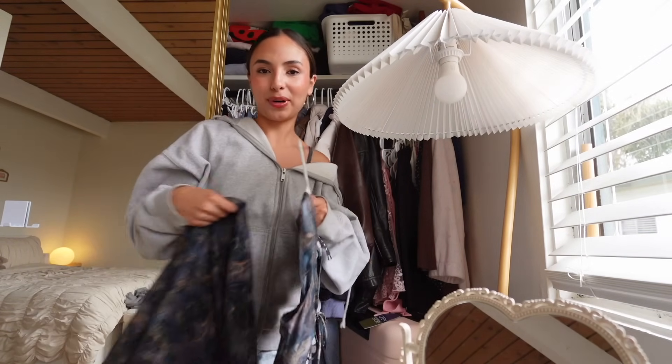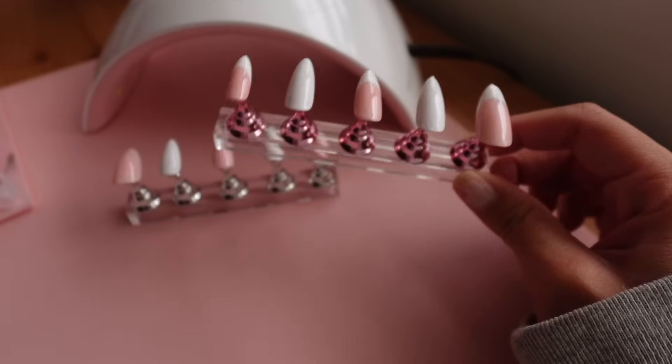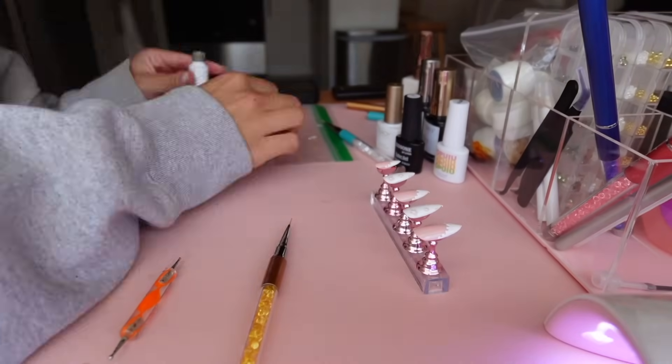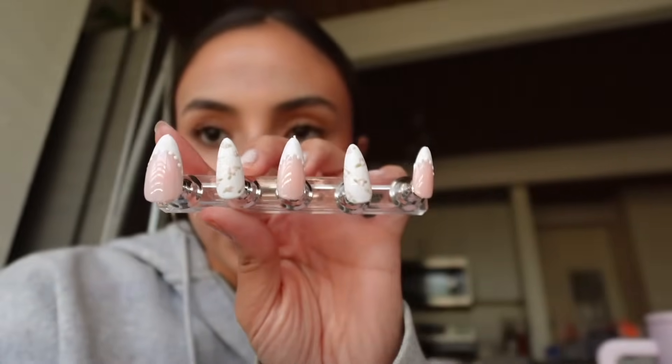My nails are actually pretty much done - they ended up being kind of quick because the designs were easy, though I was also rushing a little. I just did little flowers and then little dots on the French tip ones. I definitely rushed the flowers because what I had envisioned was going to be too hard and take too long. But I think they're really cute actually - I just need to put a top coat on. I really need to eat something before I go to Ulta because I always forget to factor in time for meals.